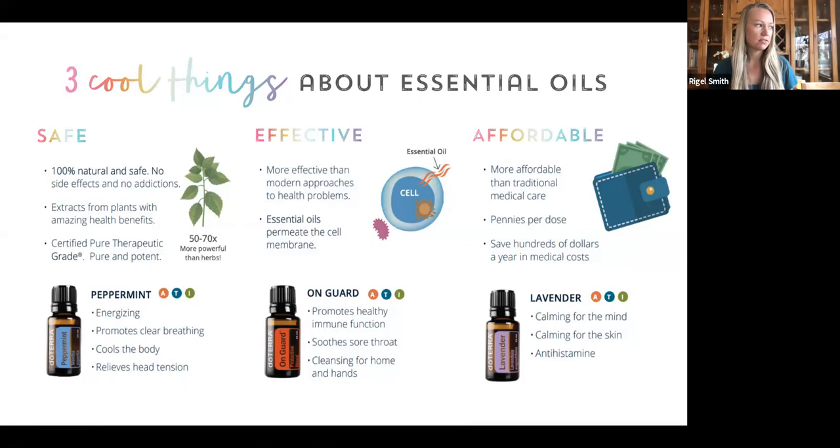My daughter is almost five, and we haven't been to an urgent care or to the doctor for anything other than a wellness checkup, except one time when she was nine months old and swallowed a penny and had to have it surgically removed. Essential oils cannot fix that. But for a lot of everyday, mild, minor things, you can be empowered and have them at your fingertips — you can try them first, and then we always have our trusted doctors to go to as needed.